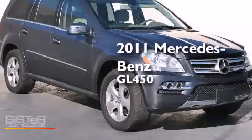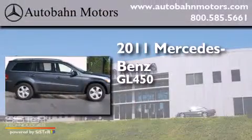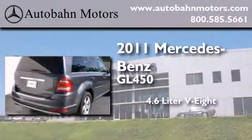This is a certified pre-owned 2011 Mercedes-Benz GL450. It features a 4.6-liter 8-cylinder engine and an automatic transmission.